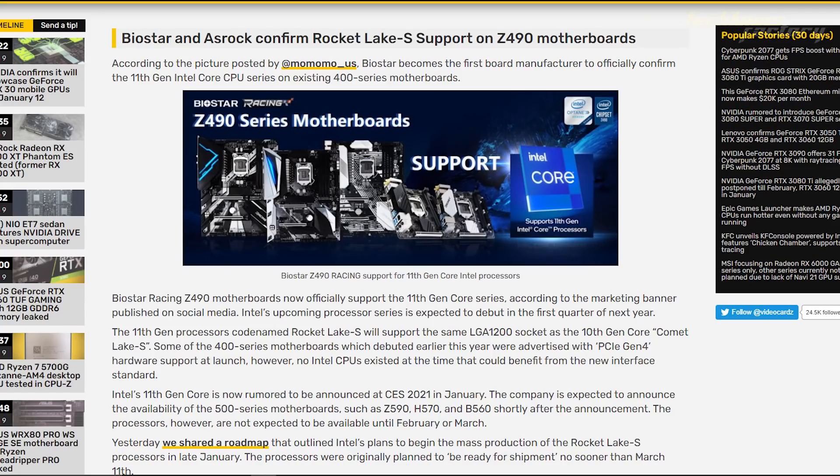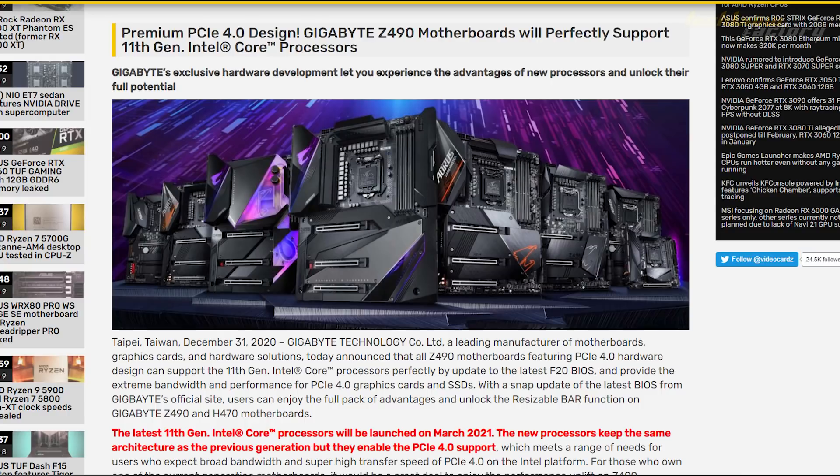Additionally, the 11th generation processors will be backward compatible with 10th generation 400-series motherboards via a BIOS upgrade. So existing 400-series board owners can add 11th generation processors with a BIOS update.